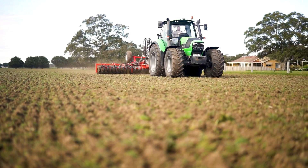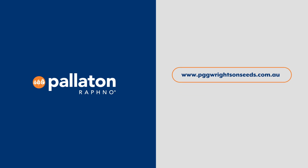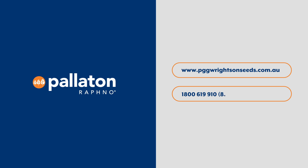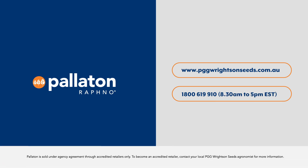If you are thinking of giving Peloton a go, or if you are after more information on growing brassicas, visit us at www.pggwrightseeds.com.au or contact your local PGG Wrights and Seeds sales agronomist on 1800 619 910. Peloton is sold under agency agreement through accredited retailers. To become an accredited retailer, contact your local PGG Wrights and Seeds agronomist for more information.